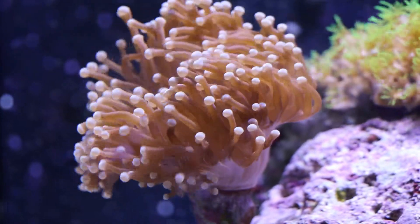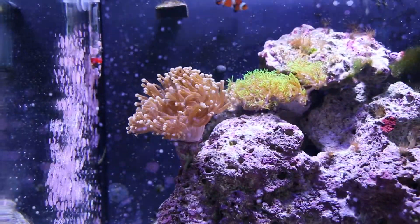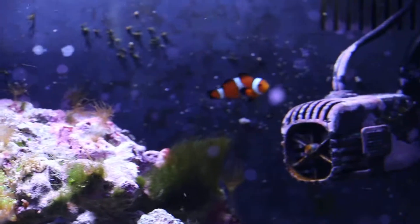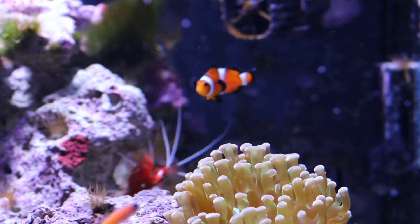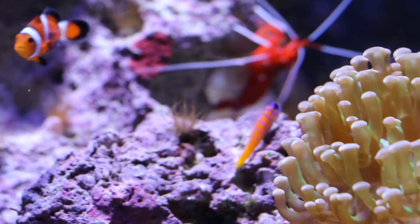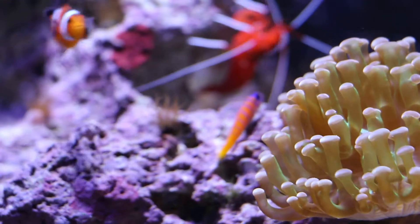The torch is doing well. Fish wise, we are down to one clownfish — we had two. And we have this little goby guy here.